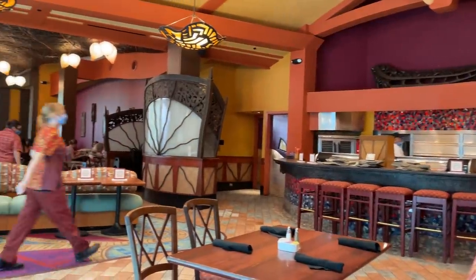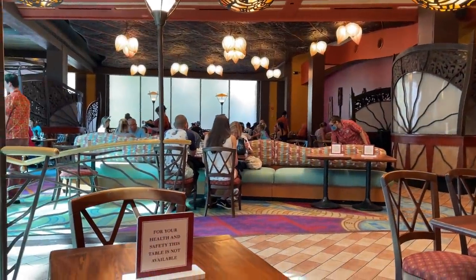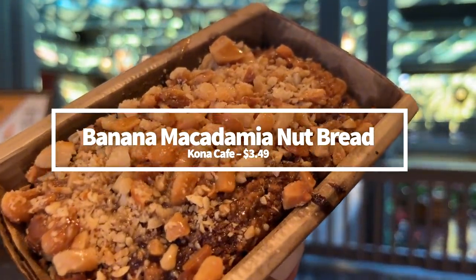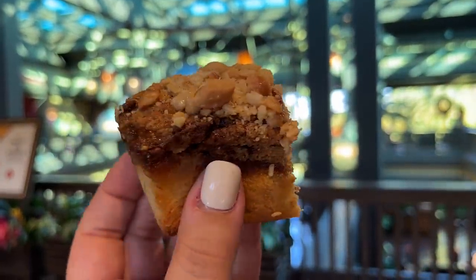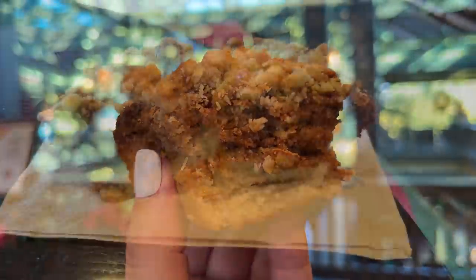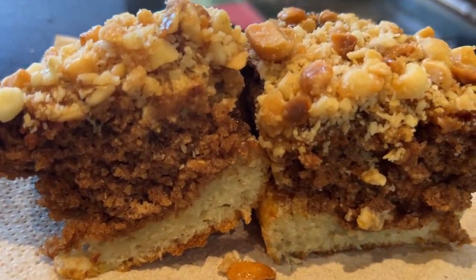If you happen to be at Disney's Polynesian Village Resort around breakfast time, I've got a snack under five bucks you might want to try instead of that standard breakfast muffin. The banana macadamia nut bread is located at the Kona Island quick service location. It's got the perfect bread-to-cinnamon ratio going on, and the moist bread along with a crunch from the macadamia provides good texture variety. This bread is $3.49, but it's only available during breakfast — hit up Kona Island before 11 a.m.